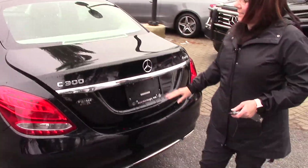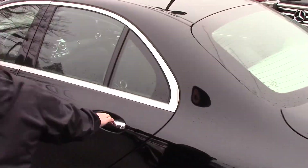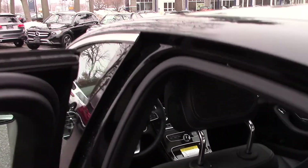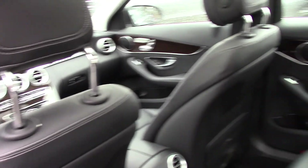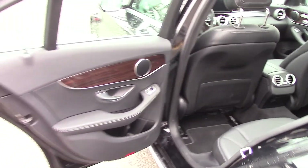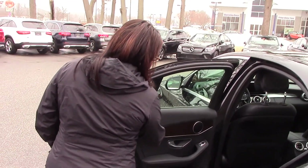Let's take a look at the rear passenger cabin — beautiful upholstery in there, Joe, looks great. This vehicle has just a little over 6,000 miles on it. You've got some really nice wood trim and beautiful contrast stitching.